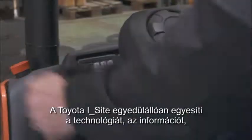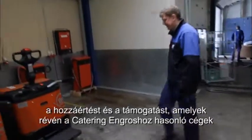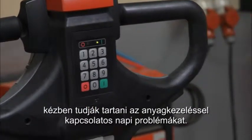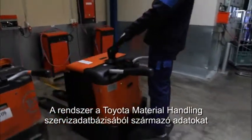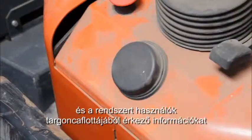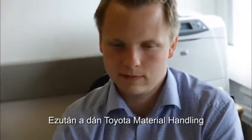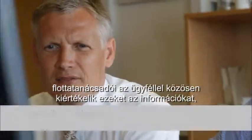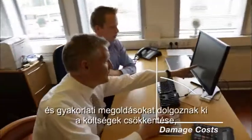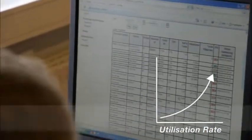Toyota iSight is a unique combination of technology, information, expertise and support that helps businesses such as Catering Engross manage the material handling issues they face every day. It uses data from Toyota Material Handling's service database, together with information taken from the user's truck fleets with the latest wireless technology. Toyota Material Handling Denmark fleet experts then work with the customer to analyse this information into practical solutions that deliver valuable cost savings, improved productivity levels and higher safety standards across their whole fleet.